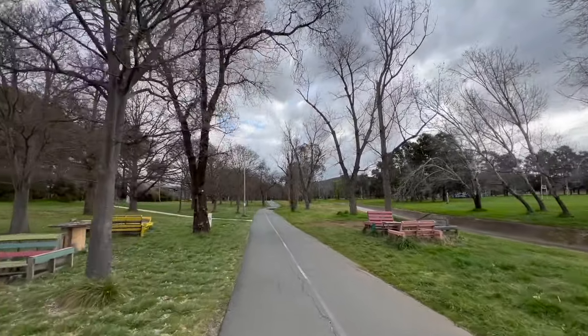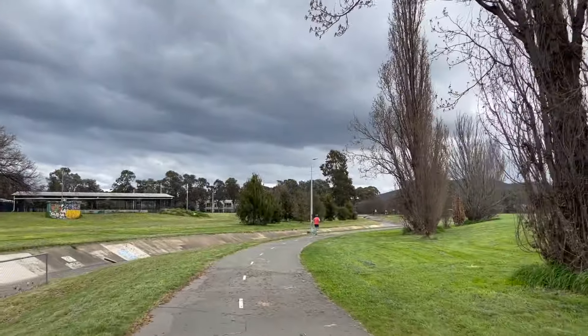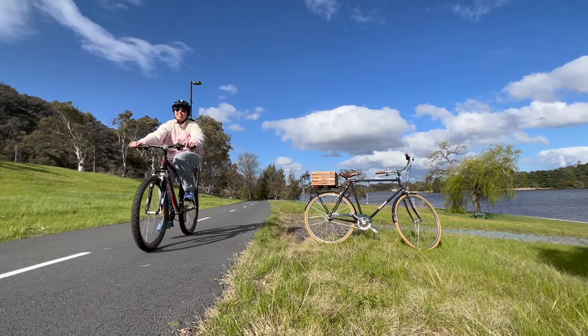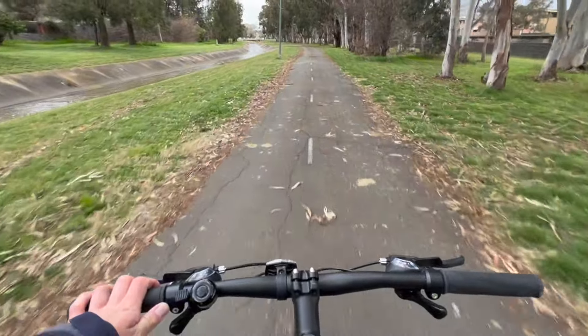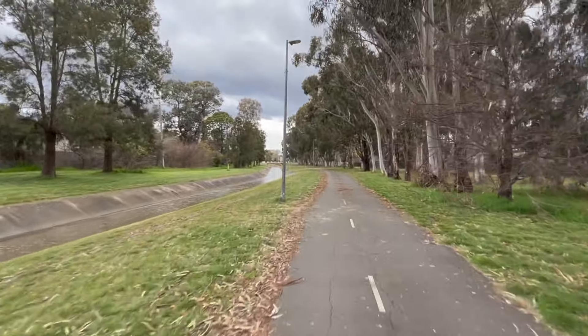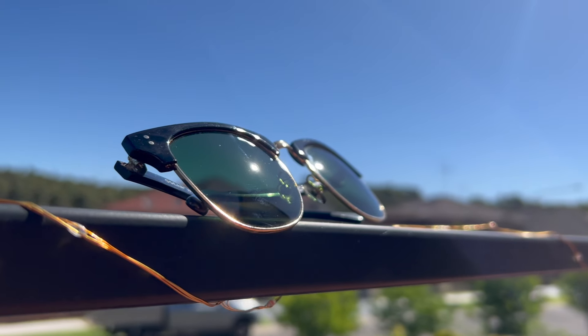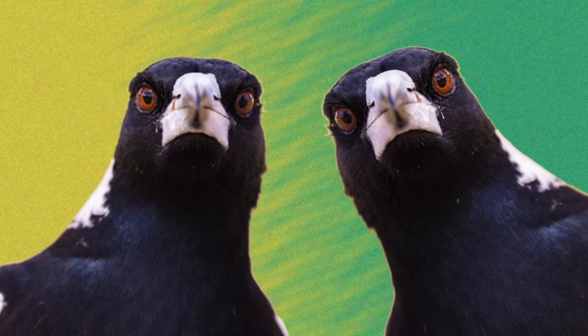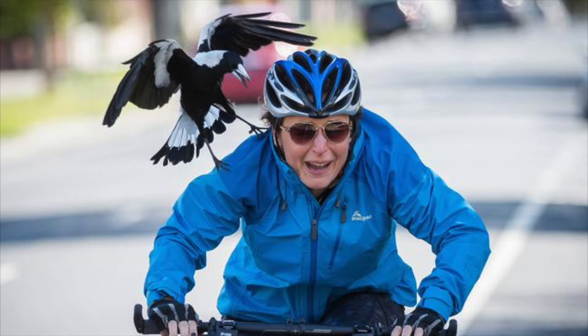I was pleasantly surprised by the amount of bicycle infrastructure, even stretching out through the suburbs. We were able to loan a bike from my partner's local friends. Since it didn't fit in our car, I had to ride the 16km down to the city. Before I started pedalling, I was advised to wear sunglasses — just in case the magpies attack you. I had heard of the infamous magpies swooping on cyclists, but I had never experienced it myself.